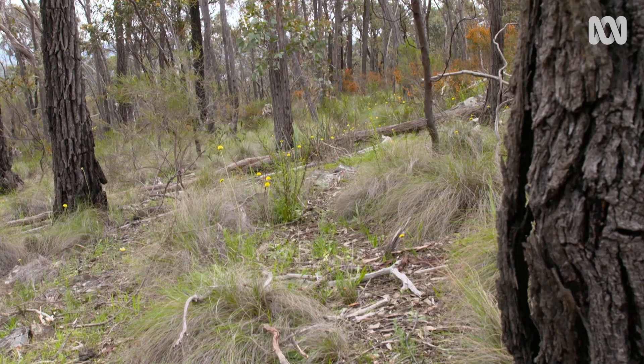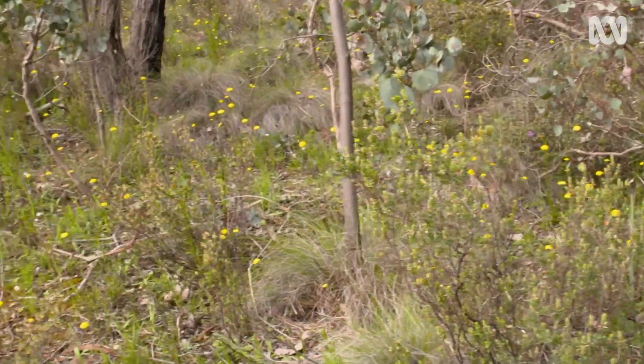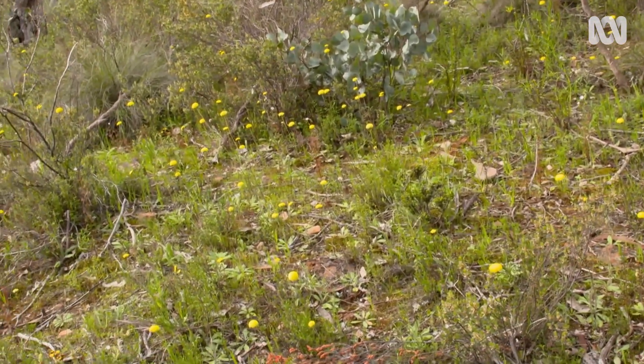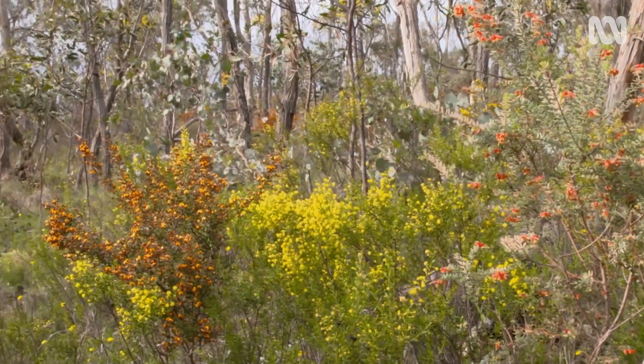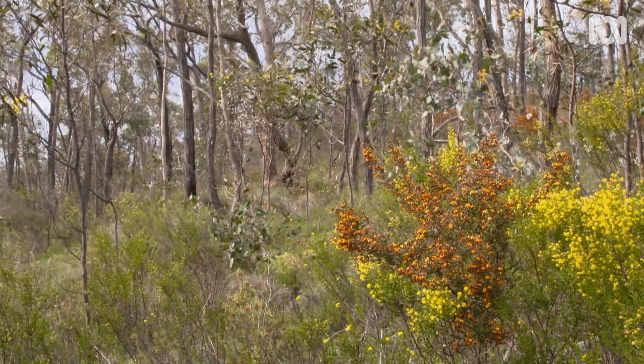A lot of these plants are growing on skeletal soils — there's hardly any litter or deep rich soil layer here. So they have a lot of strategies to cope with no nutrients. The peas and the wattles have their own little factory on their roots to fix nitrogen out of the air and give them that essential fertiliser that many of us are adding to the garden. They've got it right there on their roots.